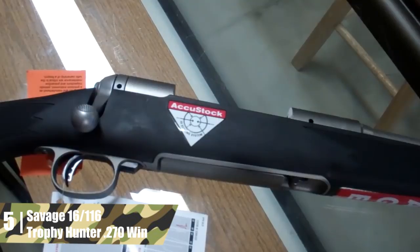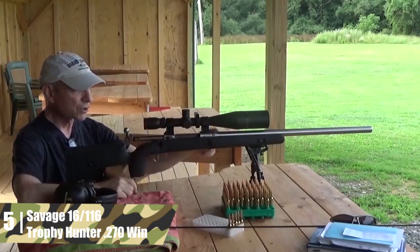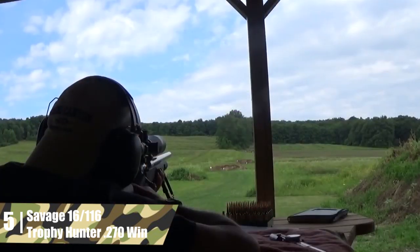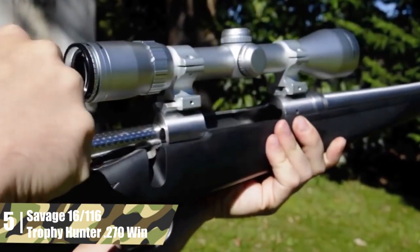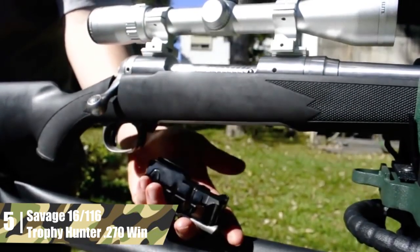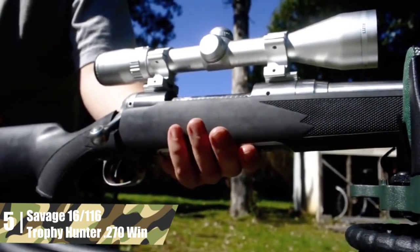Savage 16/116 Trophy Hunter .270 Win. Savage is a classic American firearms manufacturer founded in 1894. They have been through tough times but have bounced back. Now they offer some of the most accurate out-of-the-box rifles available today. This rifle has many design features that contribute to that accuracy, such as Savage's crisp and adjustable AccuTrigger system. The one thing that contributes more to accuracy than a good trigger is the barrel, and this is where Savage really shines.